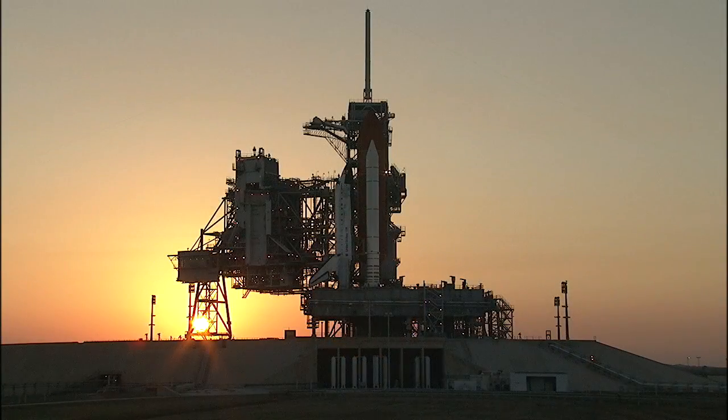Hello, I'm Miles O'Brien, SpaceFlightNow.com at the Kennedy Space Center. A beautiful evening this evening. Take a look at this shot — the space shuttle Discovery on the pad, the sun shining through. Beautiful shot, but mission managers for NASA would prefer an empty launch pad.